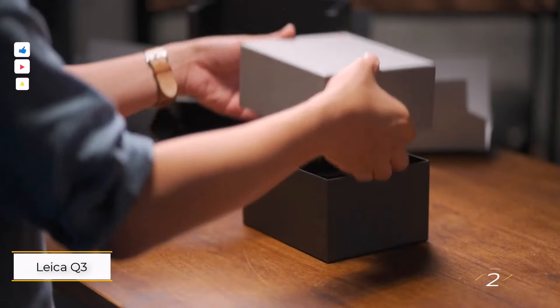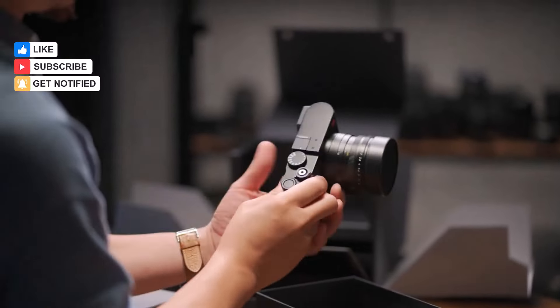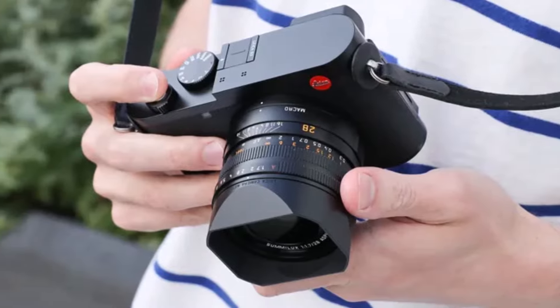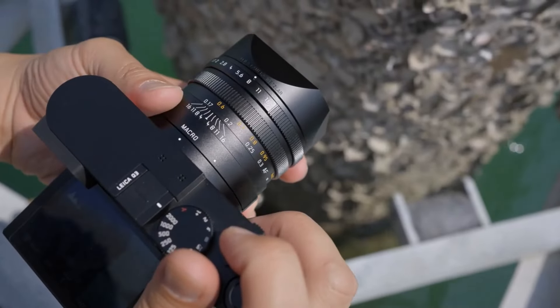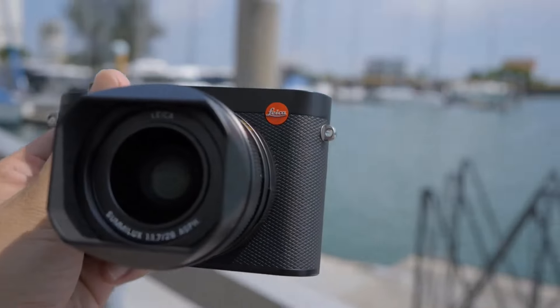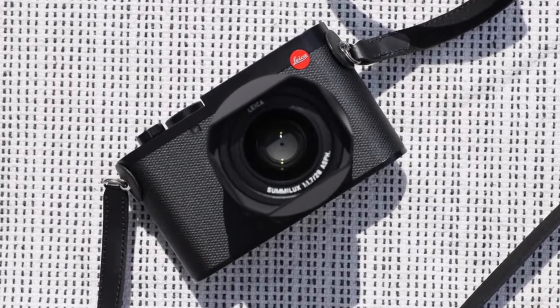Number 2: Leica Q3. The Leica Q3 impresses on multiple fronts, particularly with its stunning 60 megapixel sensor that delivers breathtaking images. Leica's processing prowess ensures that every shot captures the essence of the scene, making each one a keeper. Although the lens is fixed at 28mm, Leica's digital crop feature adds versatility by allowing for digital zooming at fixed levels, albeit with a reduction in image size.